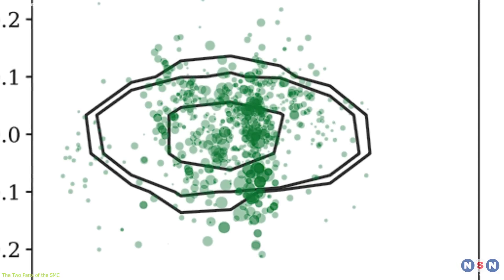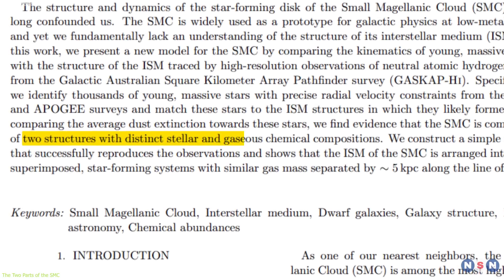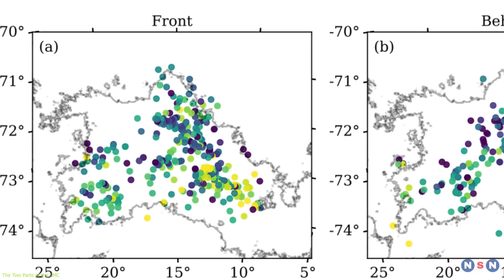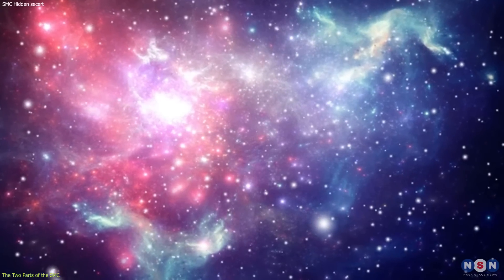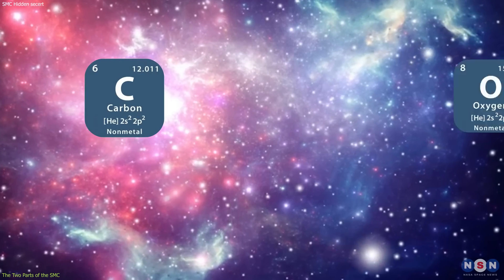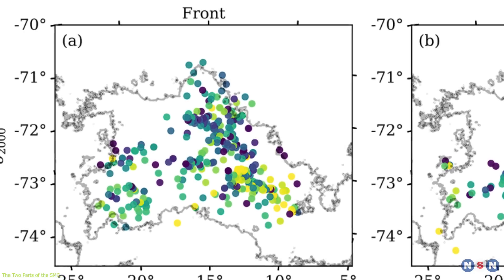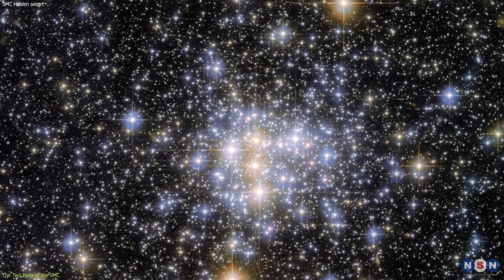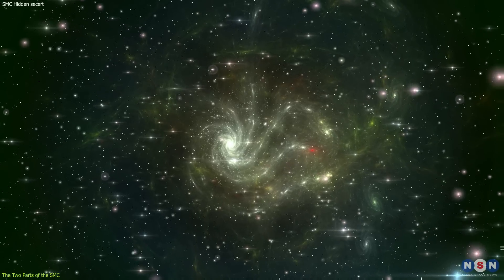The SMC Main has a more spherical shape, while the SMC Wing has a more elongated shape. The two parts also have different chemical compositions, which tell us about their age and history. The SMC Main has a higher metallicity than the SMC Wing, meaning it has more elements heavier than hydrogen and helium, such as carbon, oxygen, and iron. These elements are produced by nuclear fusion in the cores of stars and released into the interstellar medium when stars die. The higher metallicity of the SMC Main suggests it has a longer and more active history of star formation and evolution, enriched by more generations of stars.